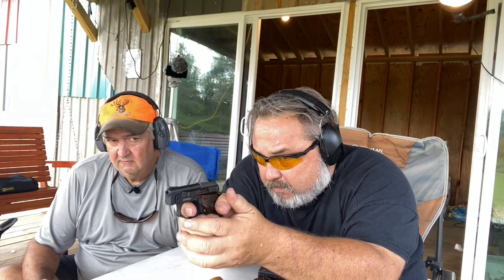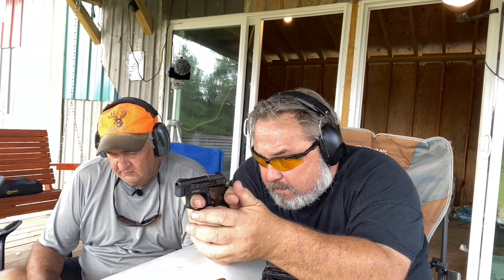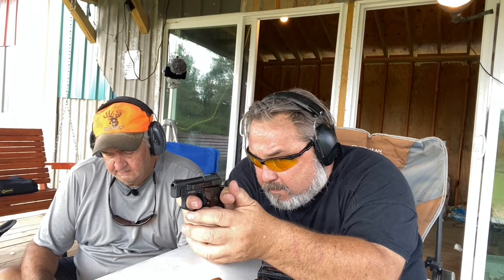Shooting the little Taurus PT22 with cheap ammo: 331, 331, 380, 335, 334, 330. That's wrong — that's not even BB gun speed. I've got BB guns that shoot better than that. Something's wrong somewhere.